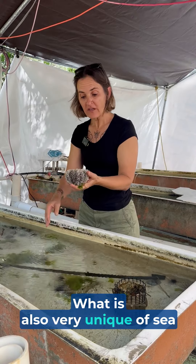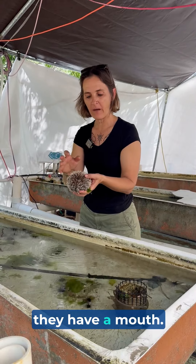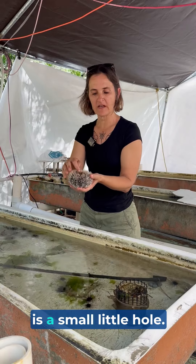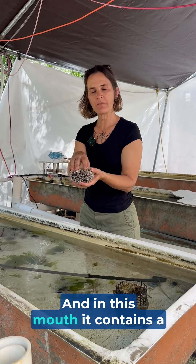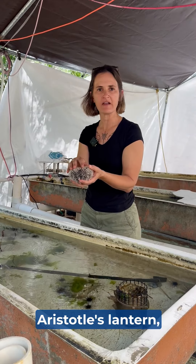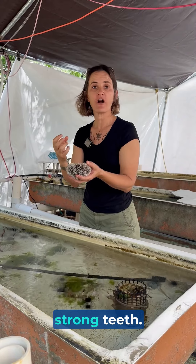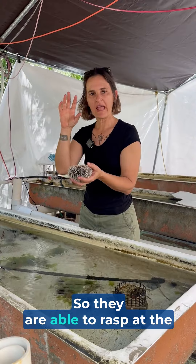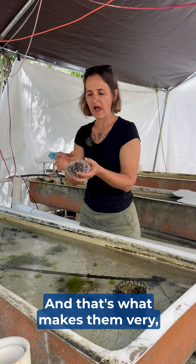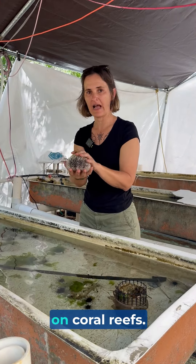What is also very unique about sea urchins and helps them graze at the substrate is that they have a mouth. If you flip an urchin over you will notice there's a small little hole, and in this mouth it contains a very unique apparatus called Aristotle's lantern, which means they have five really sharp and strong teeth. They are able to rasp at the substrate to remove algae, and that's what makes them very efficient grazers on coral reefs.